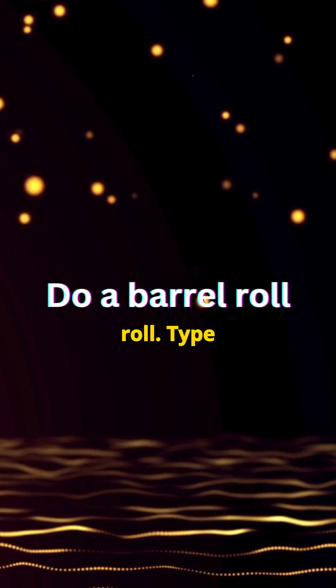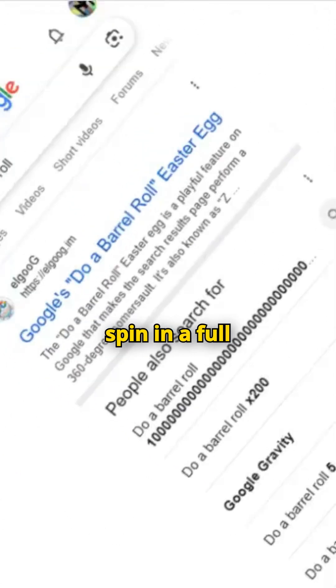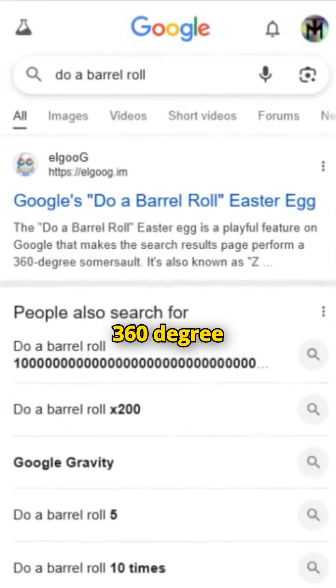Number five: do a barrel roll. Type this in Google search and the screen will spin in a full 360-degree rotation.